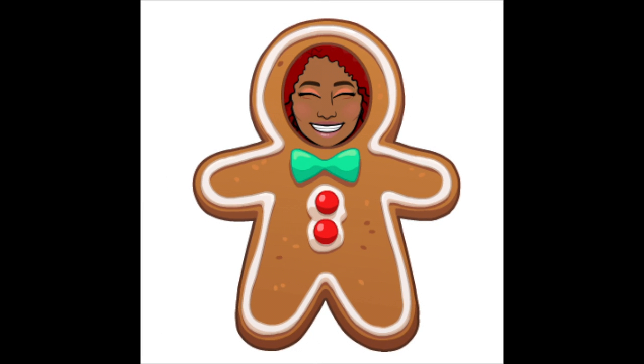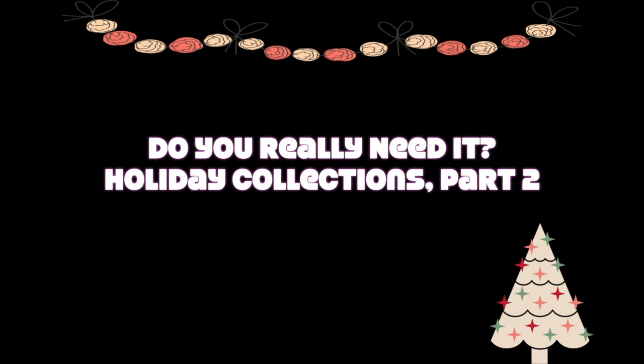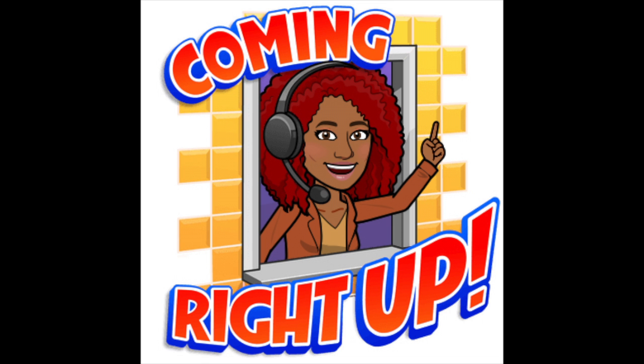What's up everybody, welcome back to my channel! Today is another edition of Holiday Collections Part 2. If you're wondering why I'm saying Part 2, go back and check out Part 1 where I discussed six holiday collections. In this video I'll be discussing seven holiday collections, so if you want to see what those are, keep on watching.